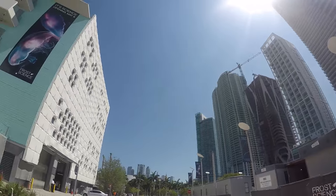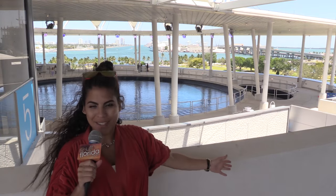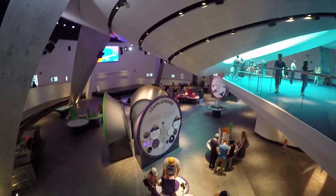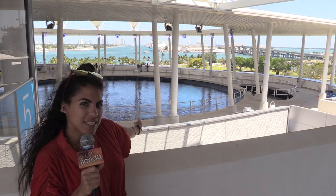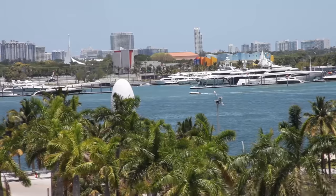Talia Medina here outside the brand new Philip and Patricia Frost Museum of Science in beautiful downtown Miami. The Science Museum is six floors with an aviary, a 67-foot planetarium, and a 500,000 gallon aquarium with beautiful views of Miami.